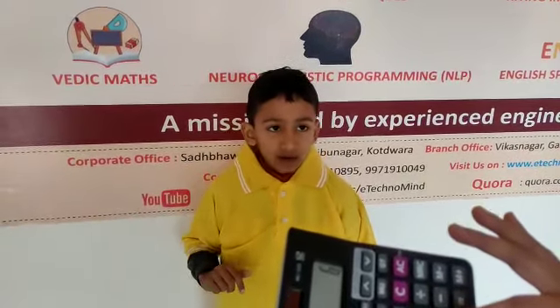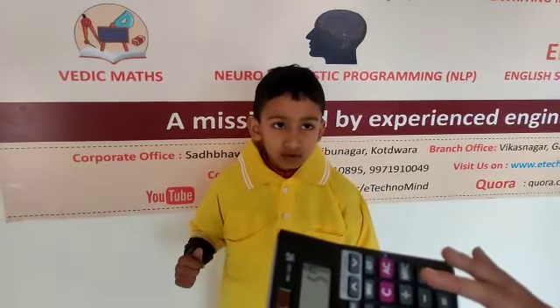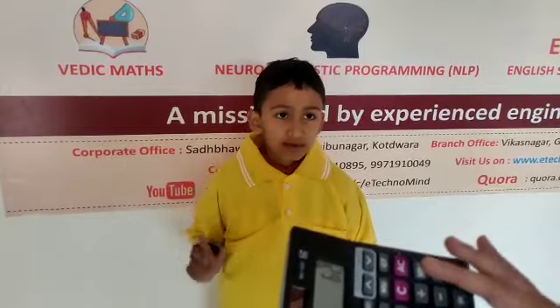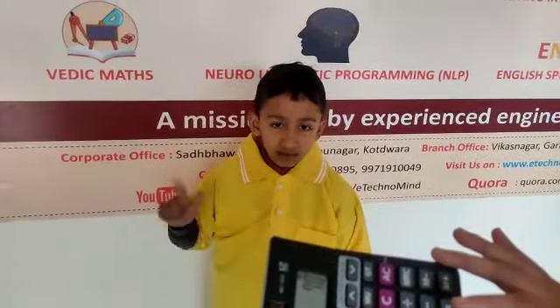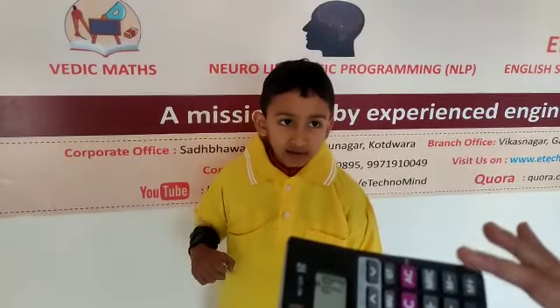Add 3, add 5, add 8, add 2, add 7, minus 8.